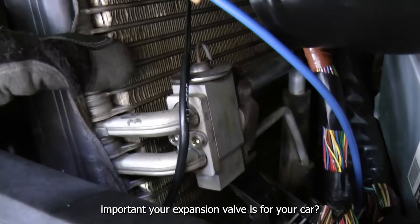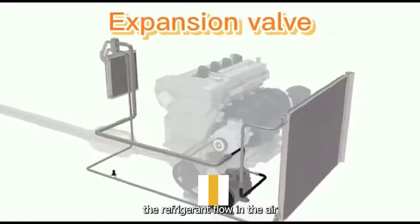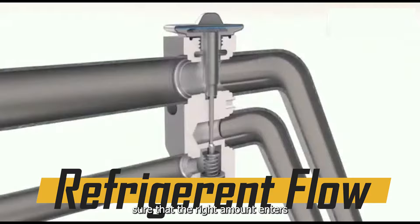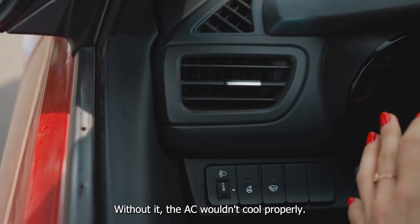Do you know how important your expansion valve is for your car? This part of your vehicle controls the refrigerant flow in the air conditioning system and makes sure that the right amount enters the evaporator to cool the air. Without it, the AC wouldn't cool properly.